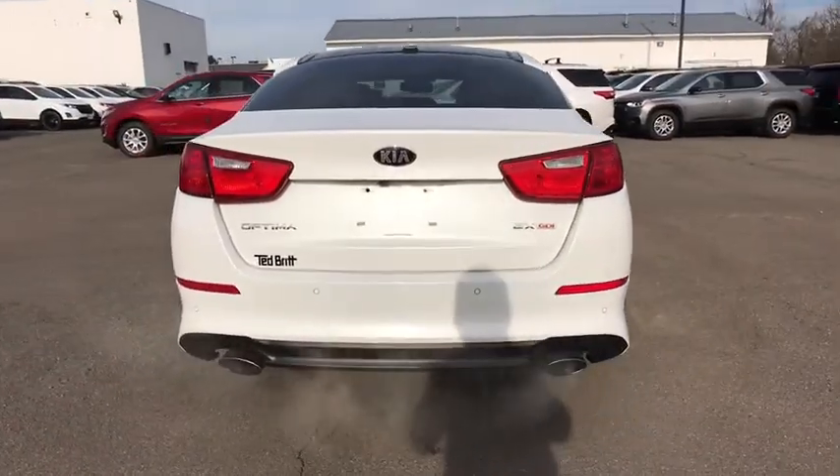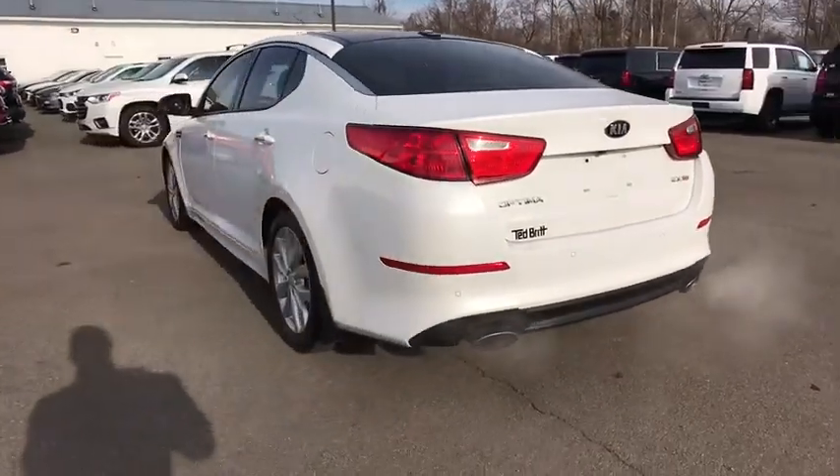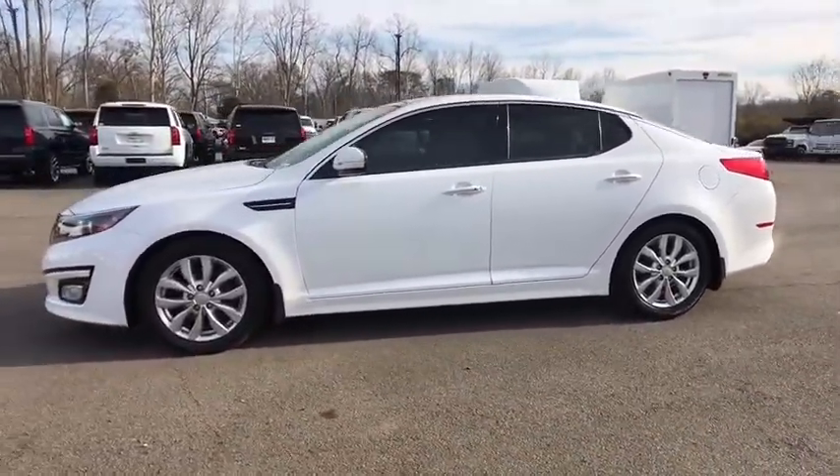Its smooth-flowing lines speak of grace and style and offer a strong hint of European luxury. This vehicle has less than 55,000 miles. Here are some of this vehicle's great options.